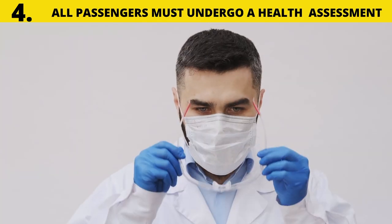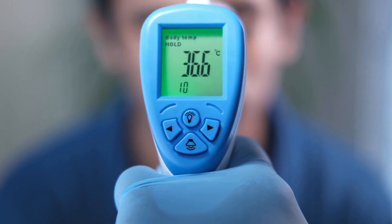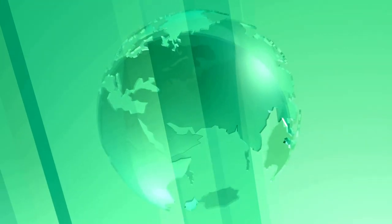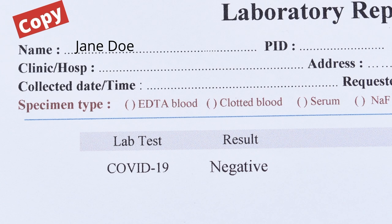Number four: incoming travelers must undergo a health assessment, which may include a temperature check and a brief interview by port health personnel. Please note that persons traveling from high or medium risk countries who do not have proof of a valid negative COVID test will be denied entry into Barbados.